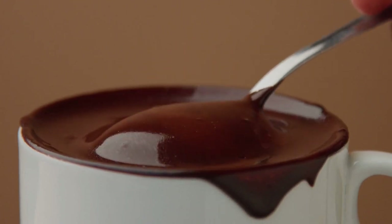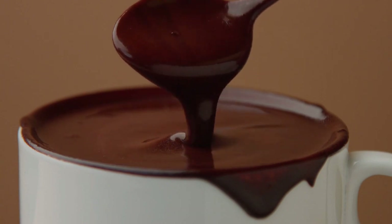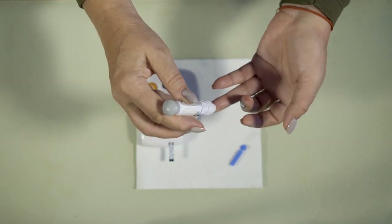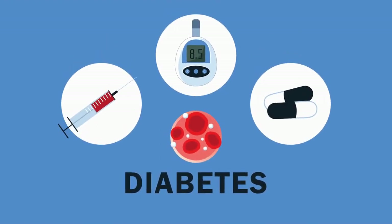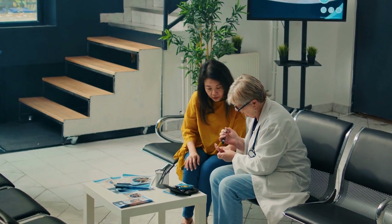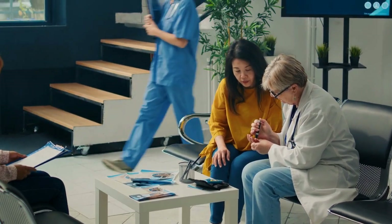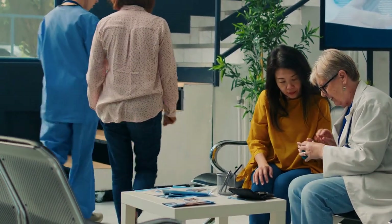Chocolate is a delicacy enjoyed by many around the world, but for people living with diabetes, the relationship with this sweet treat can be more complicated. Diabetes is a chronic metabolic condition characterized by high blood sugar levels. The most common types are type 1, where the body doesn't produce insulin, and type 2, where the body doesn't use insulin effectively. With diabetes affecting millions worldwide, understanding the impact of diet is crucial. In this video, we will explore various scientific studies to uncover the relationship between chocolate and diabetes.